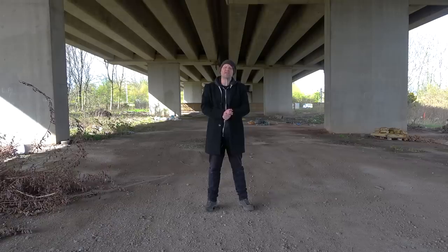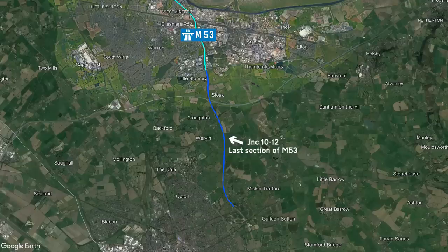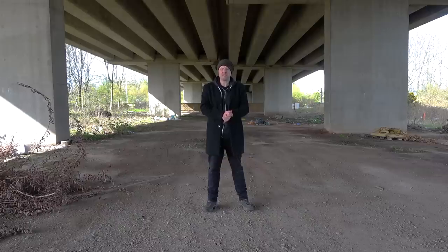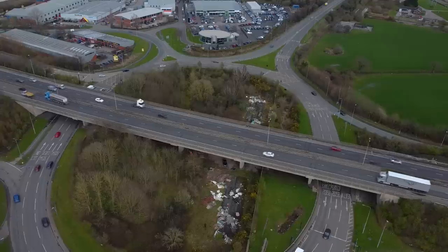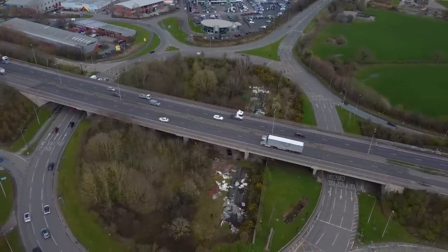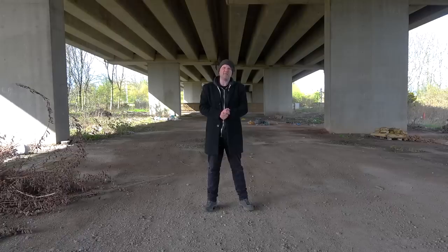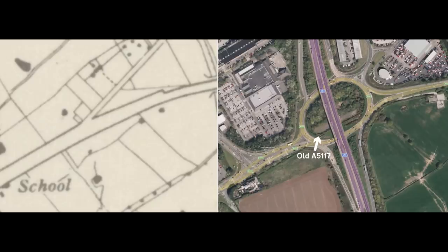The section of motorway running between junctions 10 and 12 was the last section of M53 to be built, opening in 1981. Until that point the M531 would have terminated here at junction 10. At the time of building junction 10, space was left over for a motorway extension to be built — and they did build it. A flyover was installed at junction 10 and the motorway continued south down to junction 12, but hiding underneath the flyover is a section of the A5117 road that used to run through here before the motorway came along. There's also the remains of Mill Lane that used to connect up with the A5117 here.